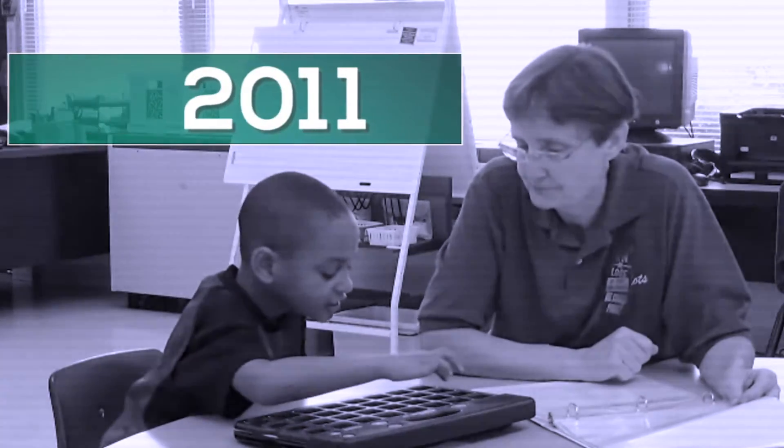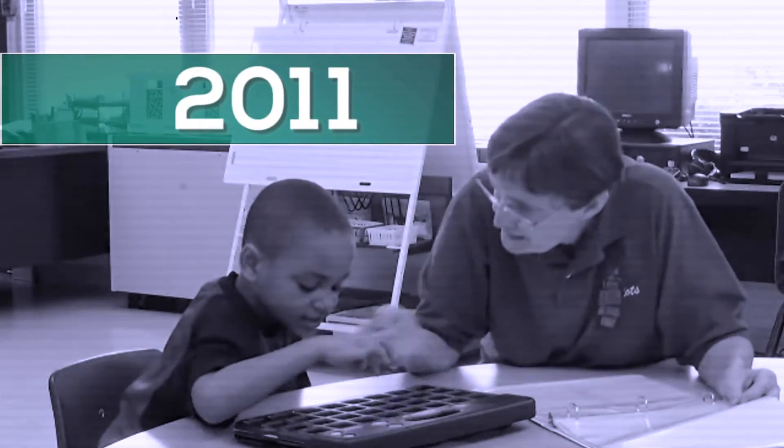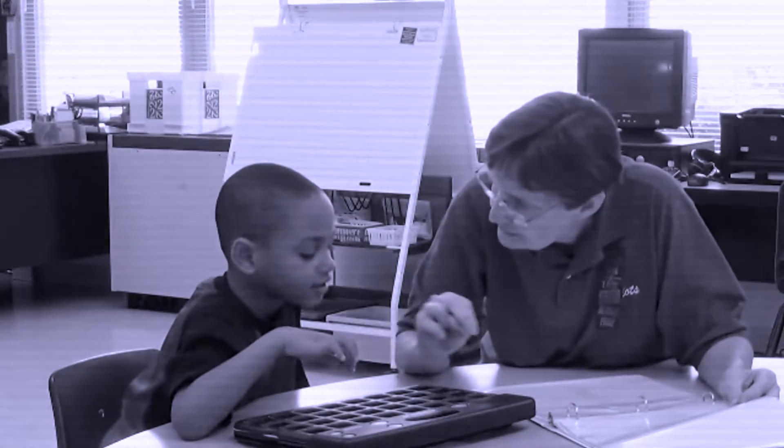Nigel is seven. He is one of our higher students cognitively but very hard to understand. He knew the letters of his alphabet and a couple of sounds, but that was it. He didn't know very many sounds. He may have been able to identify a few words. He really was not a reader.